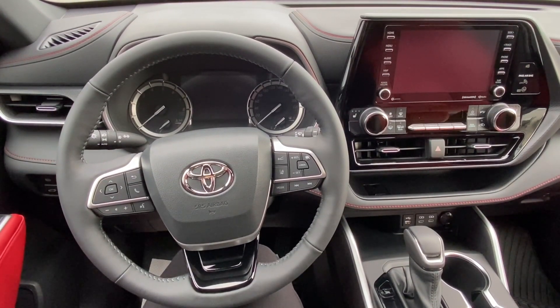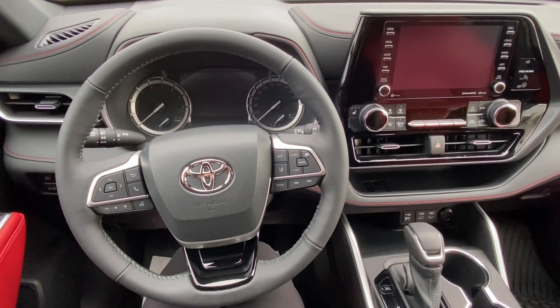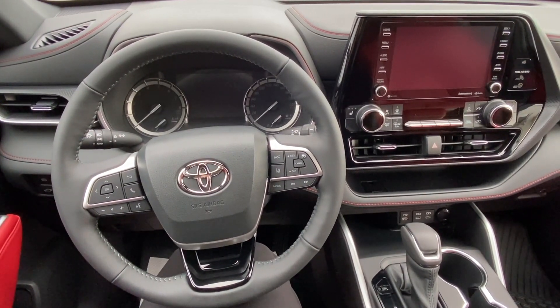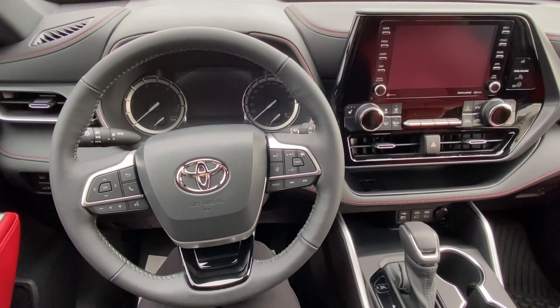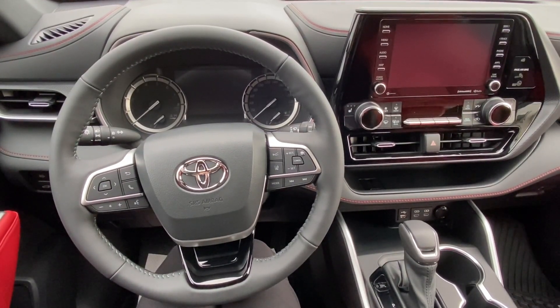That's about it. Thanks for watching guys. And that is all for today's video on the engine start-stop system. Hopefully this gives you a little bit more insight into how the system operates in your Toyota vehicle. I'm Bronwyn from Belleville Toyota. Thanks so much for watching and we'll see you in the next video.